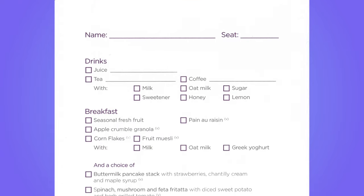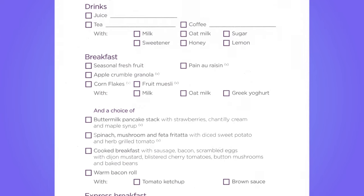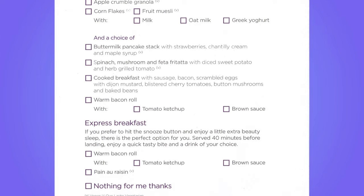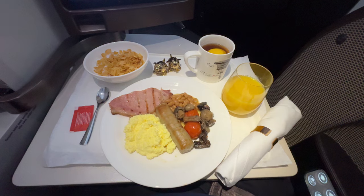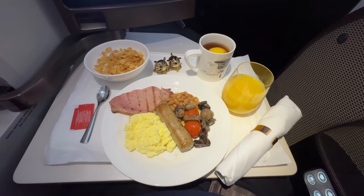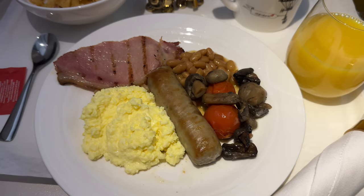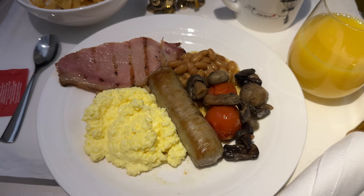There was a breakfast card which you could fill in before bed. I opted for the cooked breakfast and a bowl of cornflakes. The cooked breakfast was good, with light, fluffy scrambled eggs.